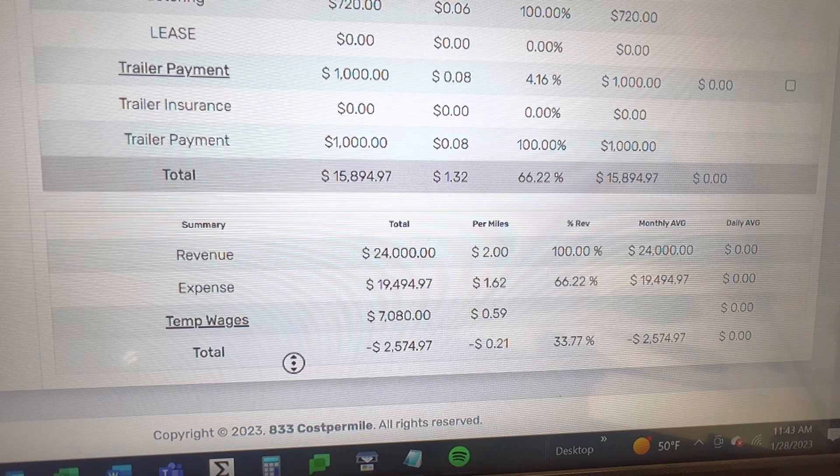Remember, this was two dollars a mile on all miles. A lot of guys are averaging 10 to 20% deadhead. At 10% deadhead you had to average $2.20 a mile on your loaded miles; at 20% deadhead you had to average $2.40 a mile. So if you're running for under two dollars a mile, I'm sure the broker really appreciates you putting 21 cents in their pocket every mile you drive — you're just giving away $20,574.97.